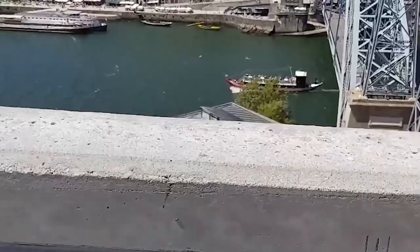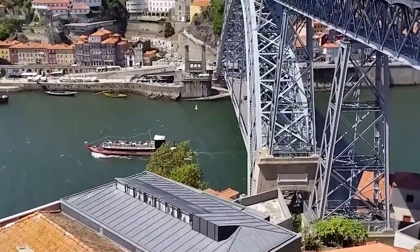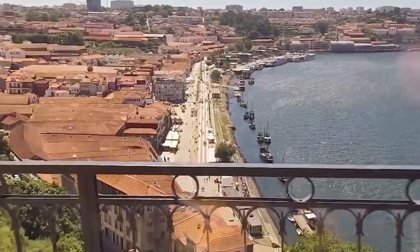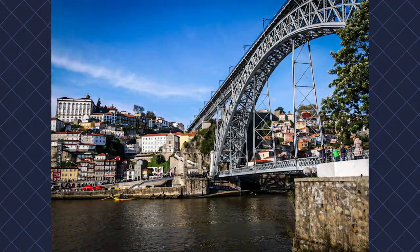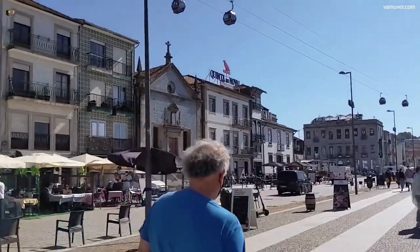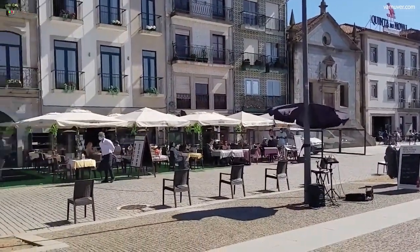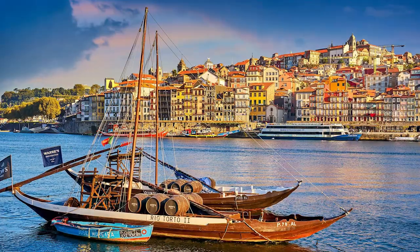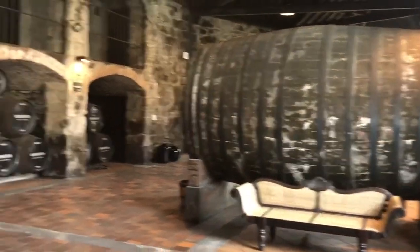Vila Nova de Gaia. Vila Nova de Gaia is a captivating destination in Porto due to its extensive promenade and riverbank setting. The town's beautifully planted seafront is easily accessible on foot by crossing the Ponte de Dom Luis I, and is surrounded by a long row of chic eateries and coffee shops. Additionally, it serves as the starting point for many Douro river cruise ships. The port wine cellars, warehouses for the renowned port wine, are the most visited tour destination in Gaia.